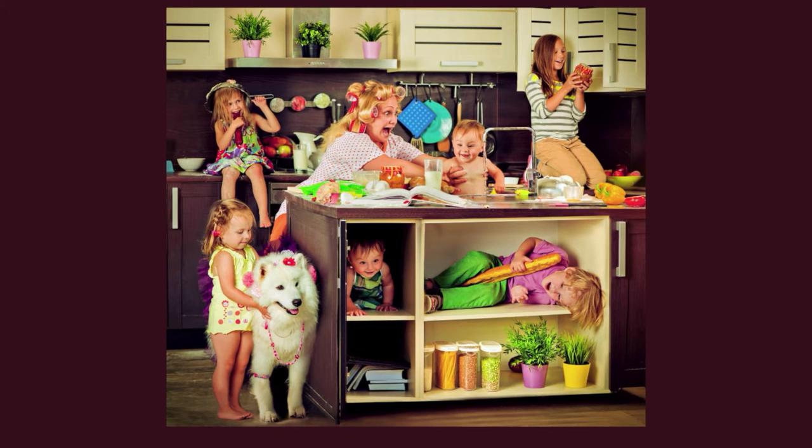Hi, guys. This is Teacher Dan. I'm here with Kim. Kim is my friend from Arizona. She's going to describe this picture for us right now. Are you ready, Kim? Yes. Let's do it.